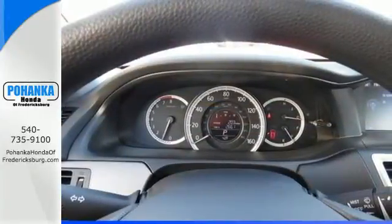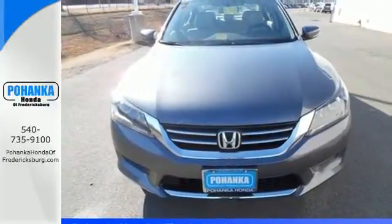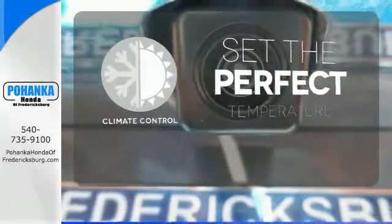It also has a rear view camera, dual zone climate control, and an intelligent multi-information display with an 8-inch high resolution screen. The climate control lets you set the temperature exactly where you want it.